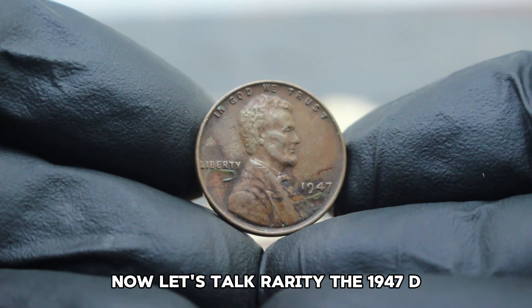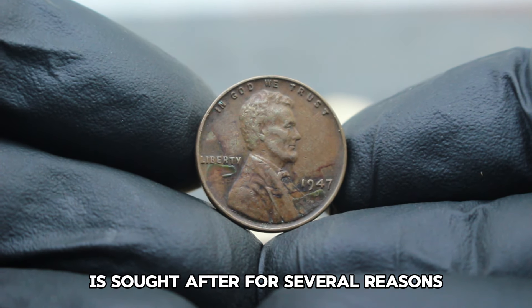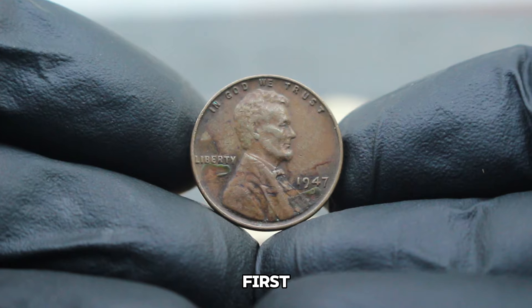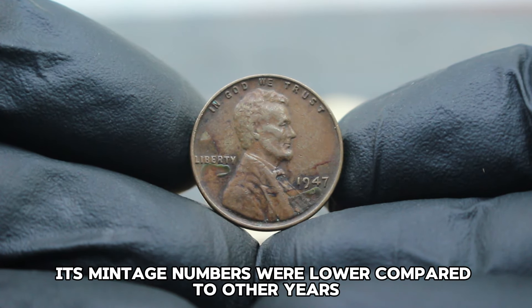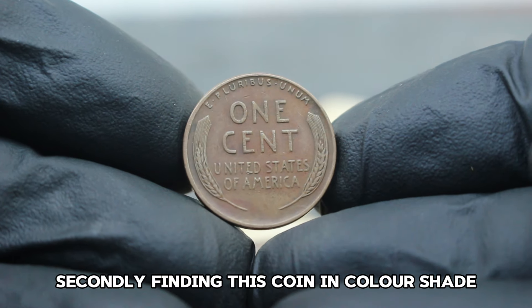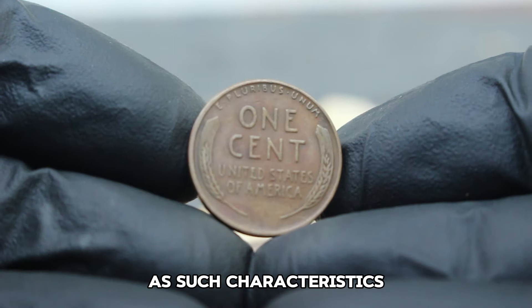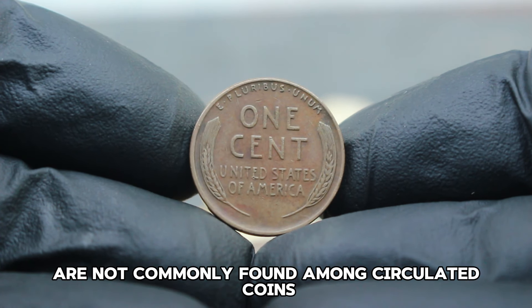Let's talk rarity. The 1947 D large date wheat penny is sought after for several reasons. First, its mintage numbers were lower compared to other years, making it relatively scarce. Secondly, finding this coin in color shade dirty condition adds a layer of rarity, as such characteristics are not commonly found among circulated coins.